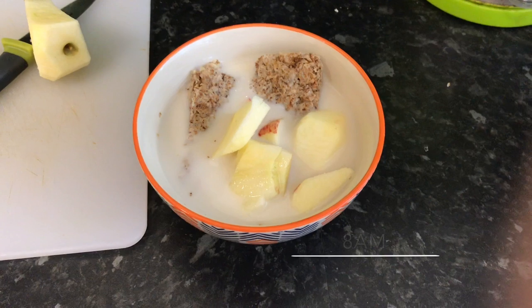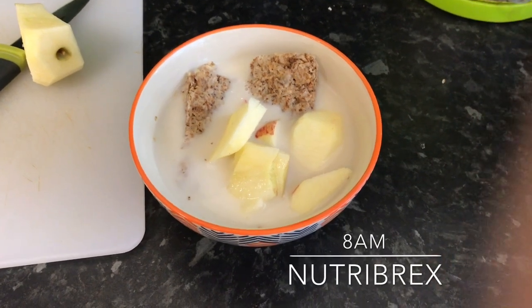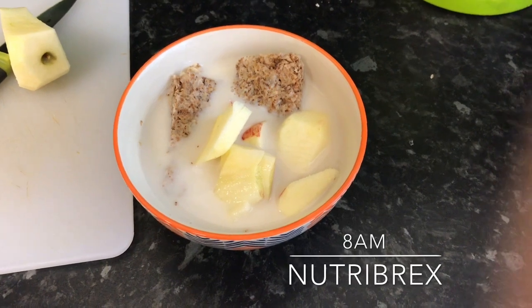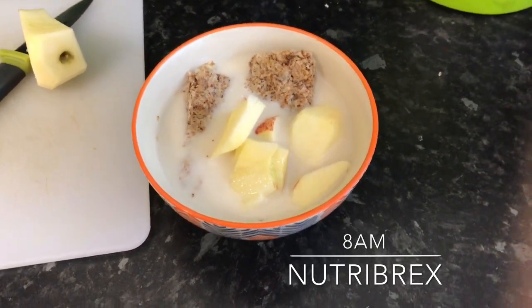I actually skipped the next day — I went into Birmingham and ended up eating the exact same breakfast and the exact same lunch, so I thought it was a little bit pointless. So this is now day two. I forgot to do my overnight oats and I'm really achy today, so I'm just making some Nutra Beaks with some apple that I've peeled to minimise the fibre because I just need something really soft and gentle.